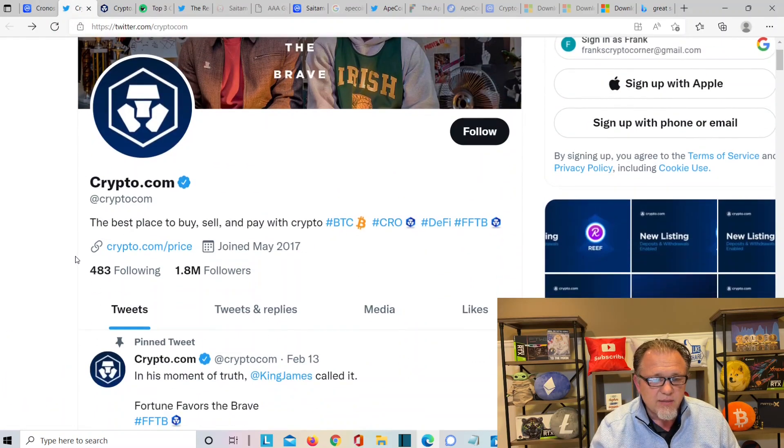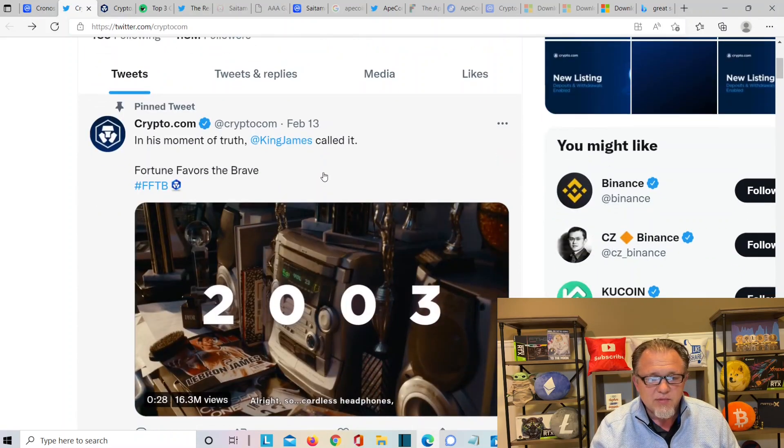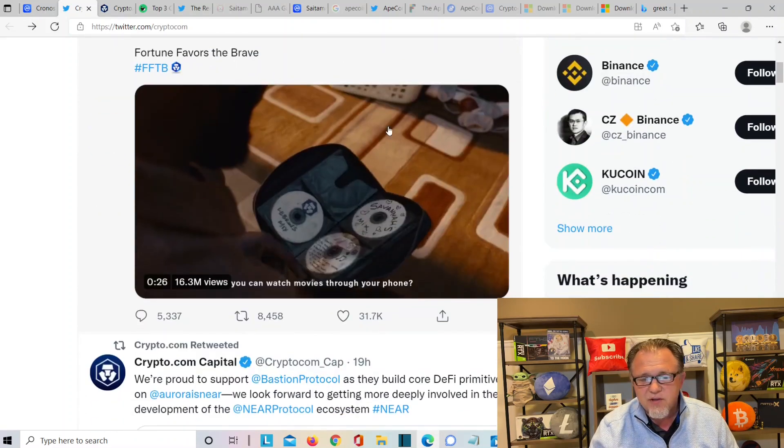Over here at the Twitter account, it says the best place to buy, sell, and pay for crypto — Crypto.com. In the moment of truth, King James called it: fortune favors the brave.